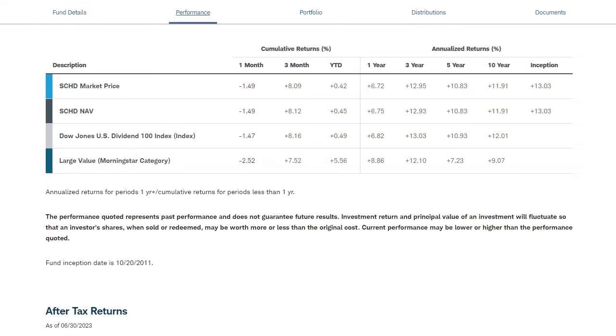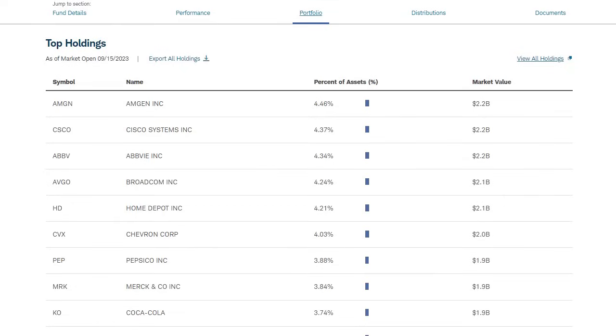Looking at recent performance: over the past decade, SCHD has returned 11.9% annualized on average to investors. Over the past five years it's at 10.83% per year. And since the fund was created back in 2011, it has averaged an annual return of 13%. Some very strong returns over the past decade by holding this passive fund without having to do any market research whatsoever.